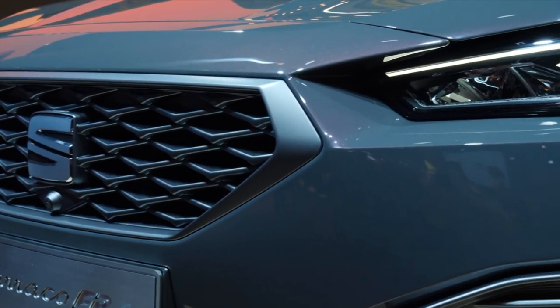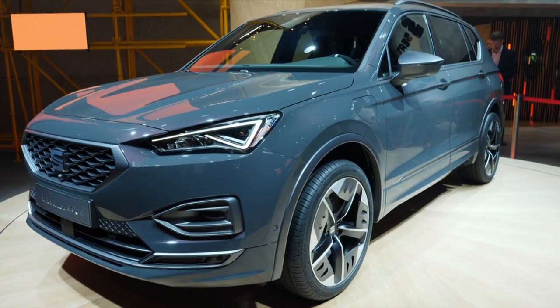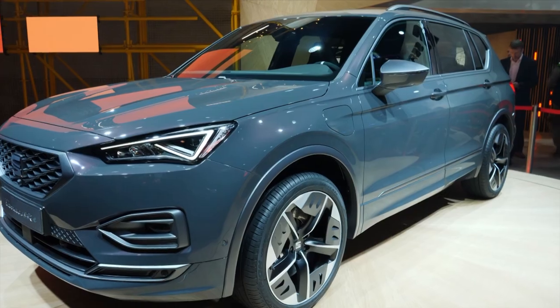Welcome to the SEAT booth here at the IAA in Frankfurt. They present the new SEAT Tarraco with the FR trim and a plug-in hybrid on board. On top we find a very nice and luxurious concept car from Cupra, and they also have something which they call micromobility. I found something very interesting at the Cupra stand here at the IAA.